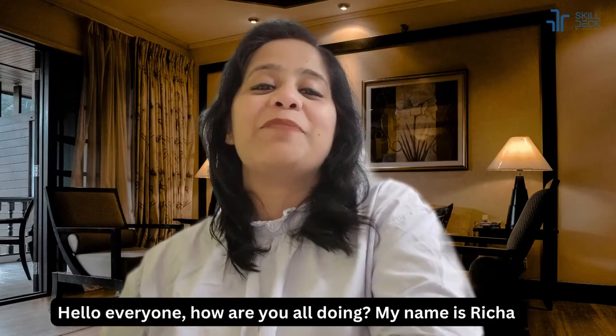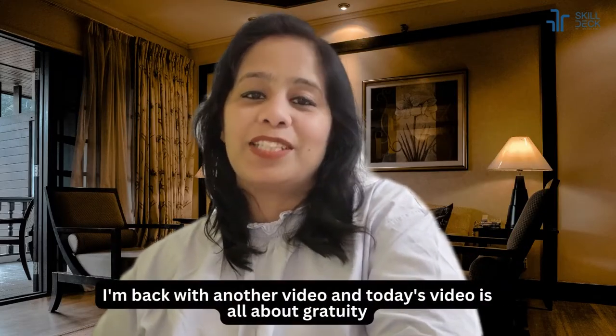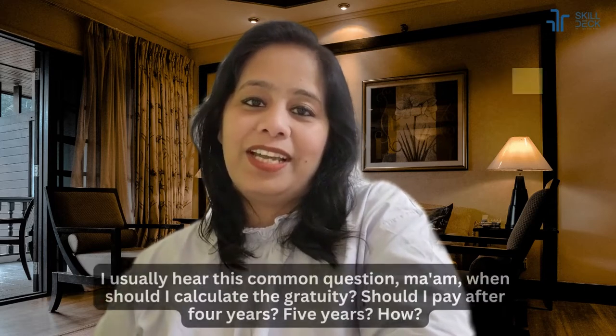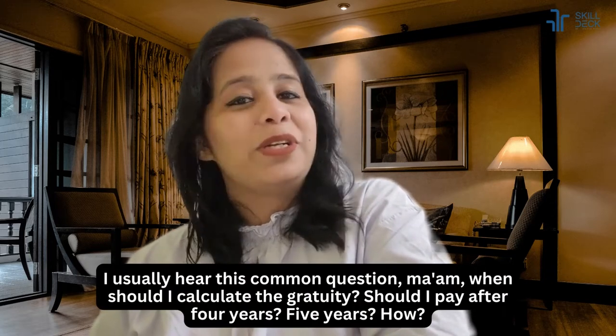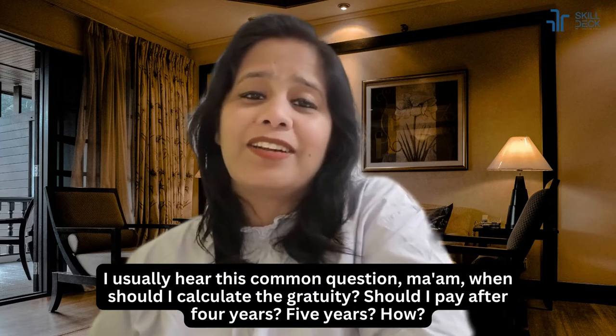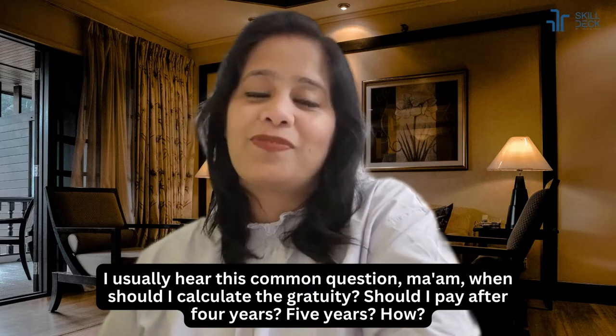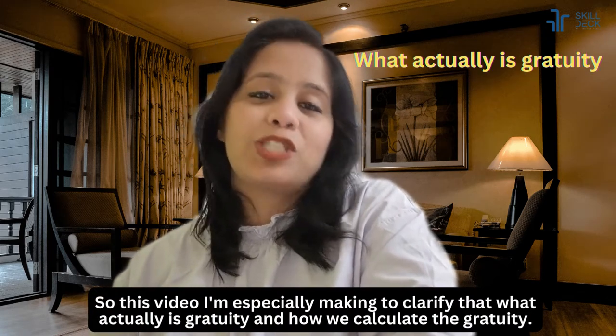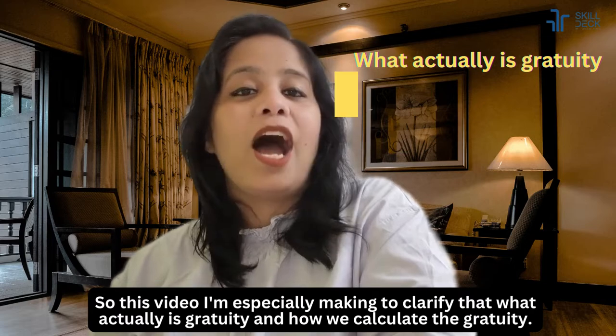Hello everyone, how are you all doing? My name is Richa, I'm back with another video. Today's video is all about gratuity. I usually hear this common question: 'Ma'am, when should I calculate the gratuity — should I pay after four years, five years?' So this video I'm especially making to clarify what gratuity actually is and how we calculate it.